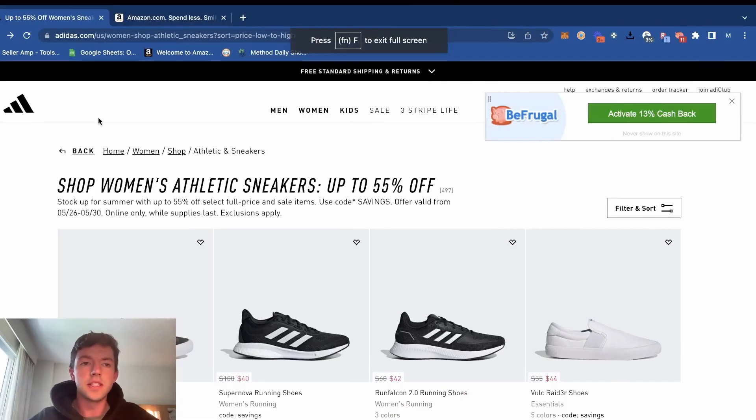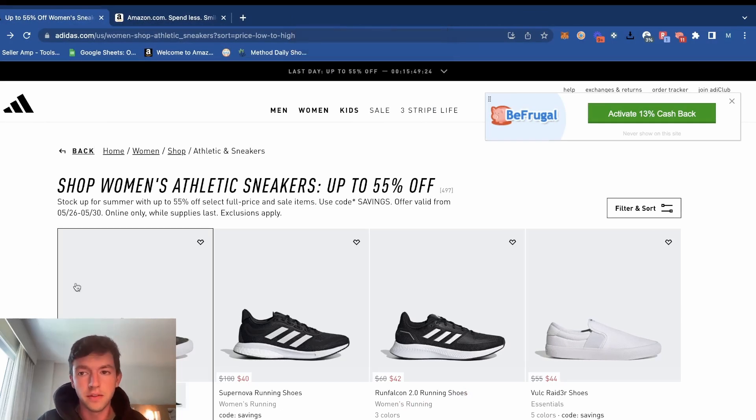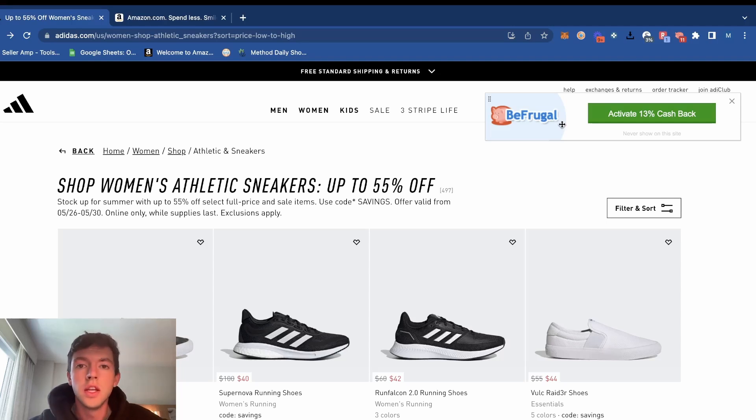If you guys are new, make sure to subscribe — I post videos all the time helping you guys make more money on Amazon. Let's get right into it. Adidas has a nice sale going on — it's actually an additional 30% off the lowest ticketed price. There's also really big cash back with BeFrugal as well as Rakuten right now, so you guys want to make sure you're taking advantage of those cash back extensions. They're free to have and they're going to make you extra ROI.